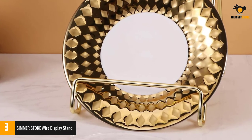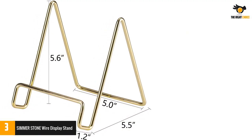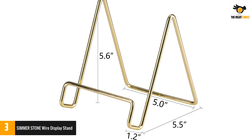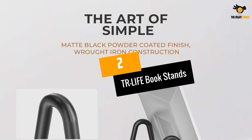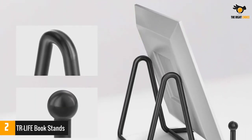It has a free-standing design which allows you to move it in any way you want. It offers unparalleled durability thanks to its construction from plated metal, making the stand rust-proof and offering great stability.